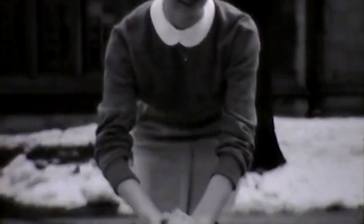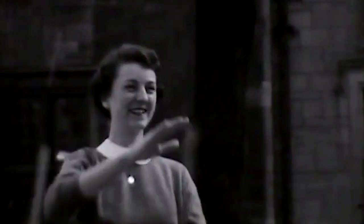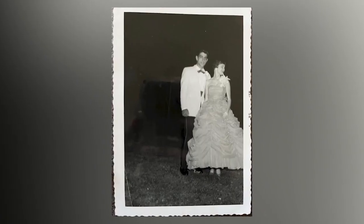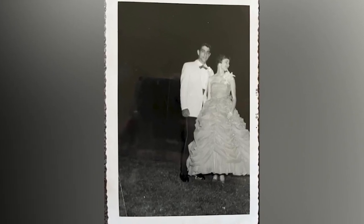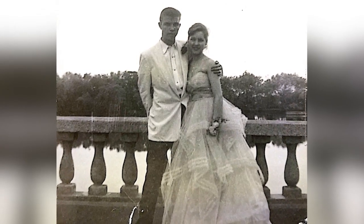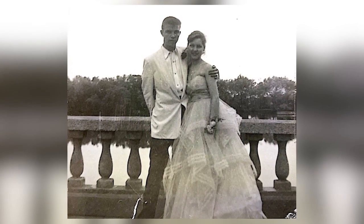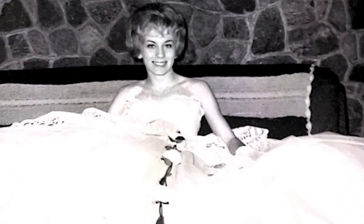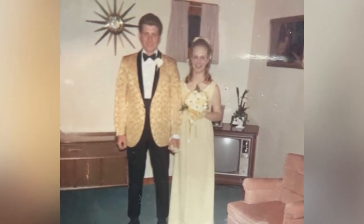Once you get out of the war era — into the 1950s — you start seeing more elaborate dresses. Those dresses had a lot of rhinestones and sequins, and you see tea-length dresses and full skirts. It actually became a little less modest.